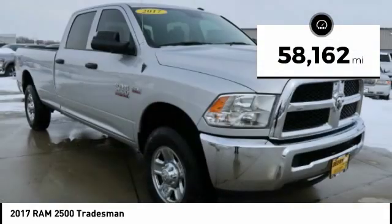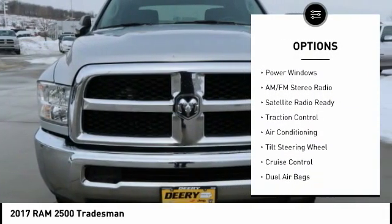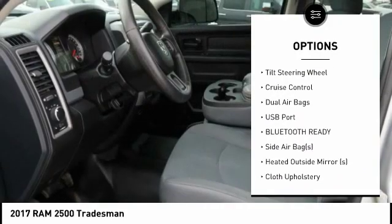Here are some of this vehicle's great options: keyless entry, traction control, backup camera, backup sensor, dual airbags, air conditioning, and cruise control.